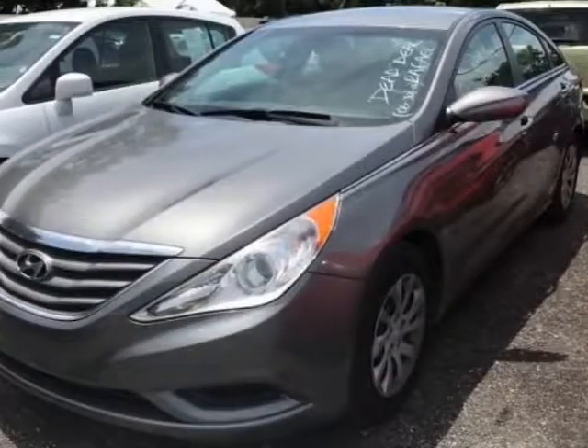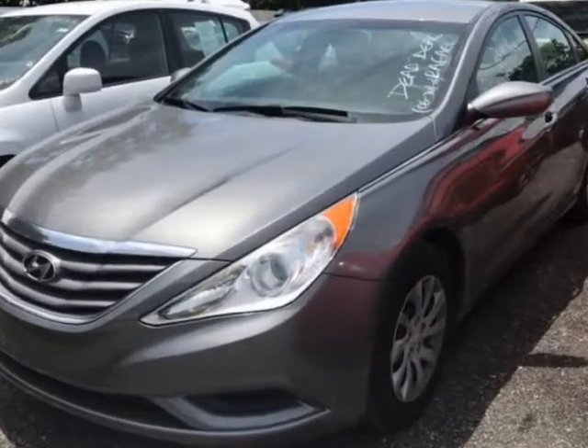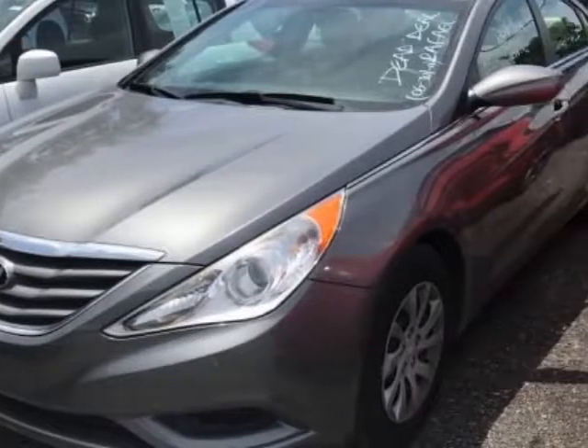Come take a look at this 2014 Hyundai Sonata. This Sonata has just under 49,500 miles. For your protection, a warranty is available for this vehicle.